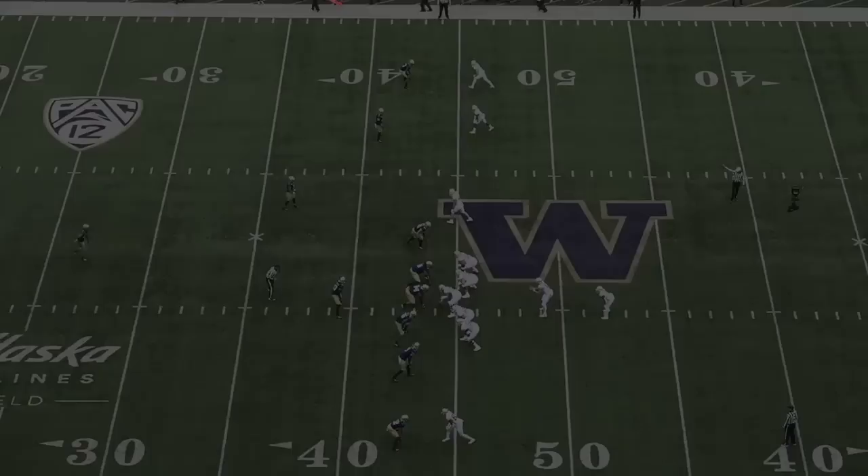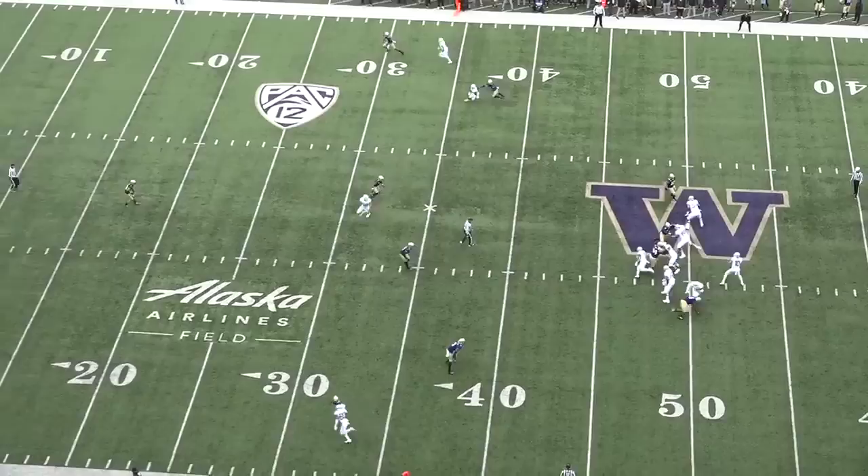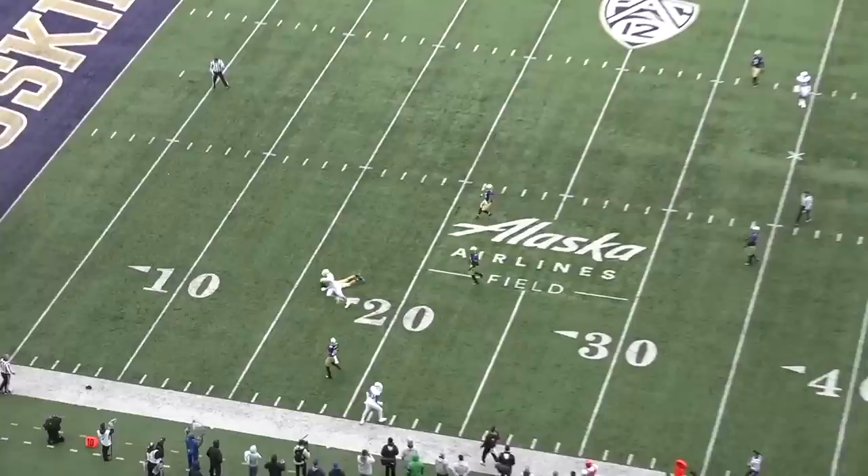That includes his pre- and post-snap processing, and more importantly, his inability to throw the ball with touch. He's all Nolan Ryan, no Greg Maddux. He struggles to layer his throws, change tempos, and throw at multiple speeds, which are imperative for the position.